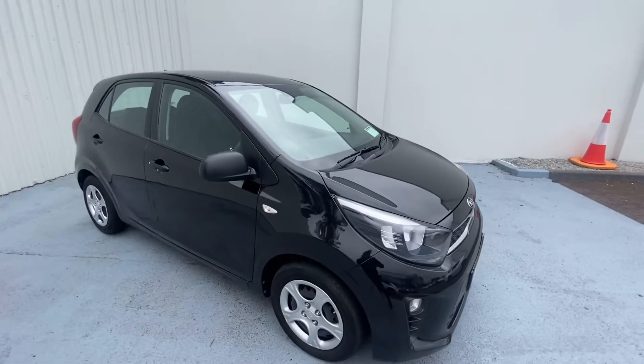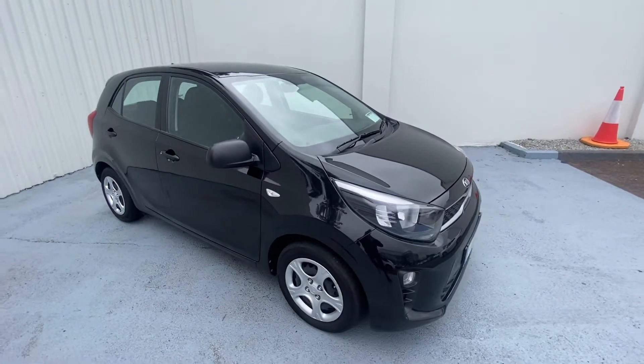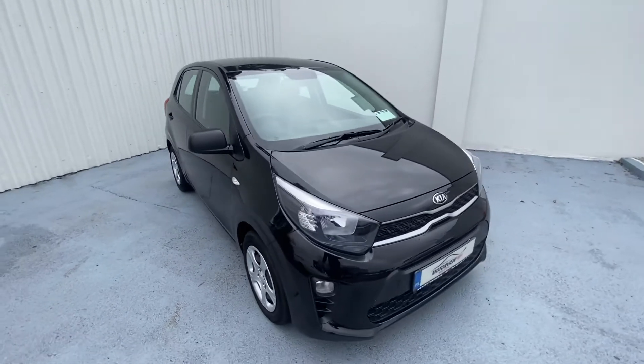Our Kia Picanto has electric windows. This would be quite a good car for somebody starting out in.